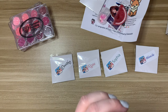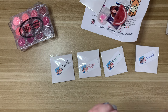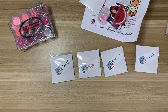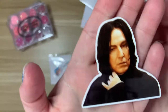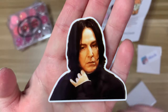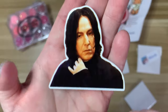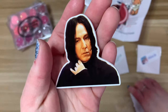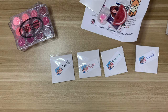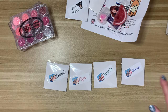I also purchased the Professor Snape minder — of course, Alan Rickman, phenomenal, I love him. I have quite a few Harry Potter kits from Diamond Art Club and also one from Diamond Dots, so I thought this would be a fun minder to use on one of those. Also, just Alan Rickman.